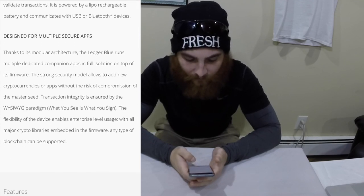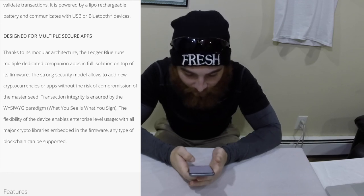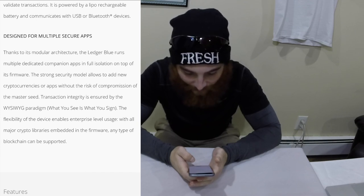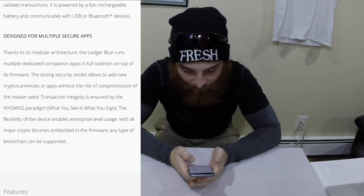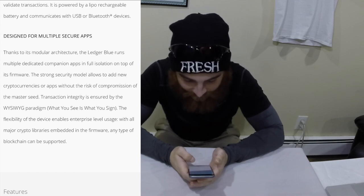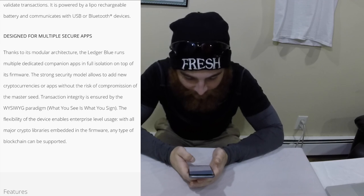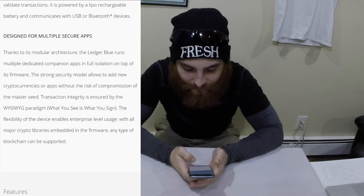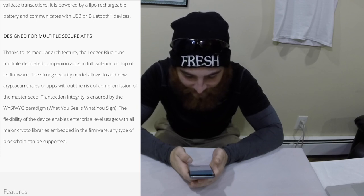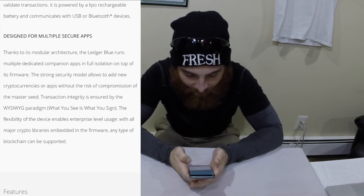Designed for multiple secure apps, thanks to the module's architecture, the Ledger Blue runs multiple dedicated companion apps in full isolation on top of its firmware. The strong security module allows adding new cryptocurrencies or apps without the risk of compromising the master seed. Transactions integrity is ensured by the WYSIWYG paradigm — what you see is what you sign. The flexibility of the device enables enterprise-level usage with all the major crypto libraries embedded in the firmware.